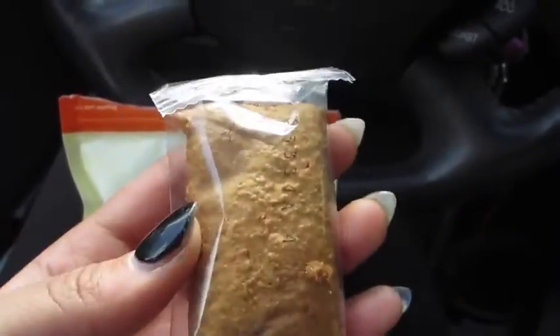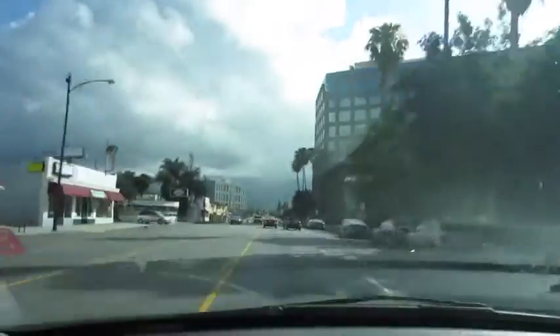After my workout I have a snack — I really love my Nature Box piggy bars. These are perfect for on the go and I like to eat them on my way home.